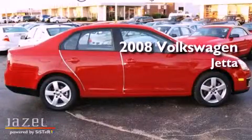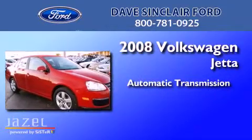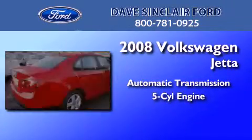This is a 2008 Volkswagen Jetta. This four-door sedan has an automatic transmission and an inline five-cylinder engine.